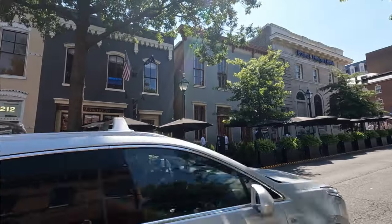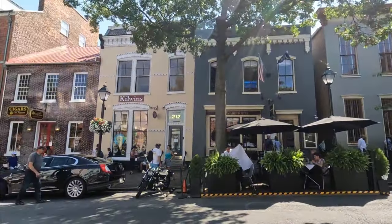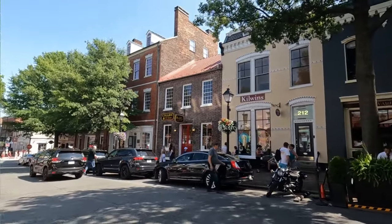Hey everyone, JP here and welcome to another episode of Project IA Travel. So today we are in Alexandria, Virginia.